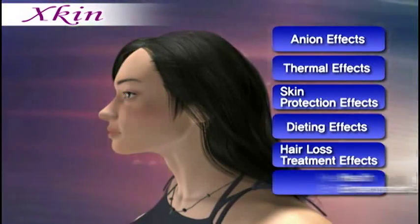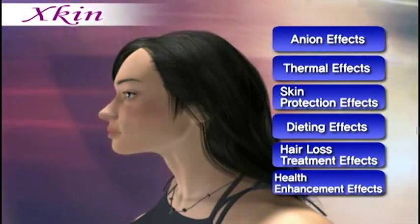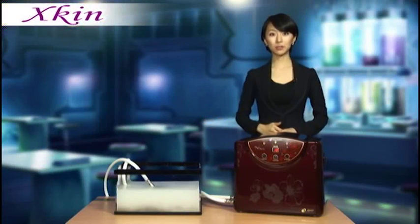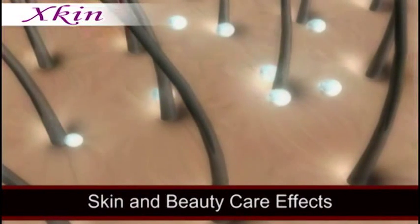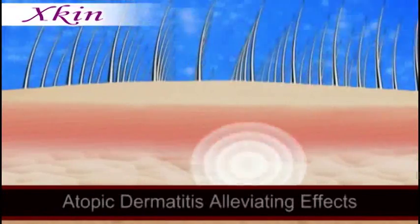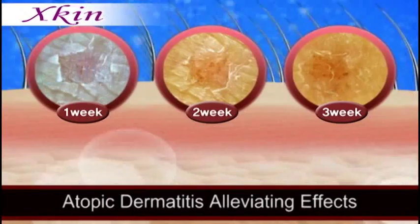The micro-bubble generating device has been proven to have excellent effects for skin protection, weight reduction, hair loss prevention, and overall health enhancement. As most of you ladies already know, it's more important to remove your makeup than to apply it. Using the micro-bubble generating device will allow you to have tight and smooth skin like a baby's. It will thoroughly and completely wash off even the tiniest cosmetic residue remaining on your face without the use of any soap or other irritant.